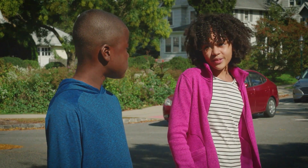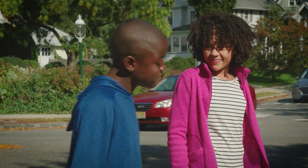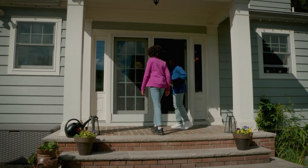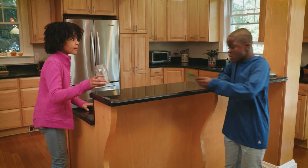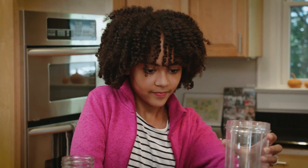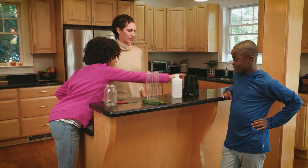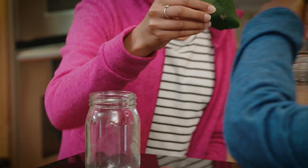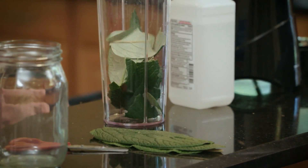Well, we need some green leaves. Can you get some? Mom, we're doing an experiment. Will you please help? Sure. First, we need to tear up the leaves and put them in a blender. Please pour rubbing alcohol on the leaves and blend. Okay, I can do that.